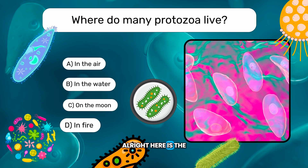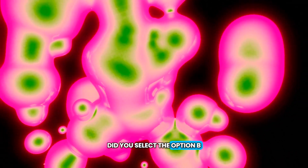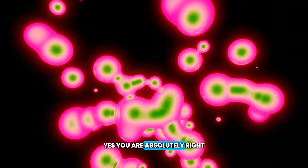Alright, here is the last question. Where do many protozoa live? A. In the air. B. In the water. C. On the moon. D. In fire. Did you select option B? Yes, you are absolutely right!